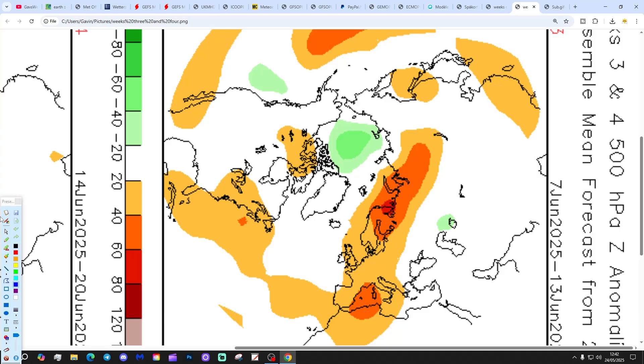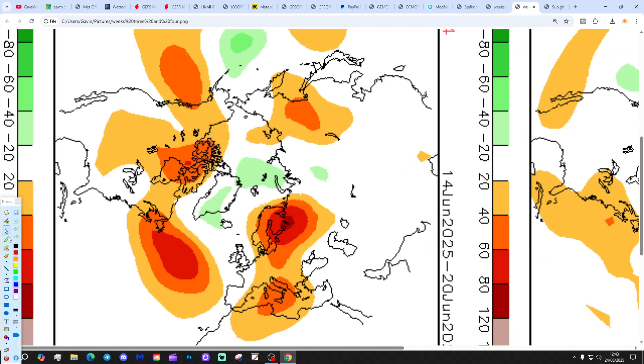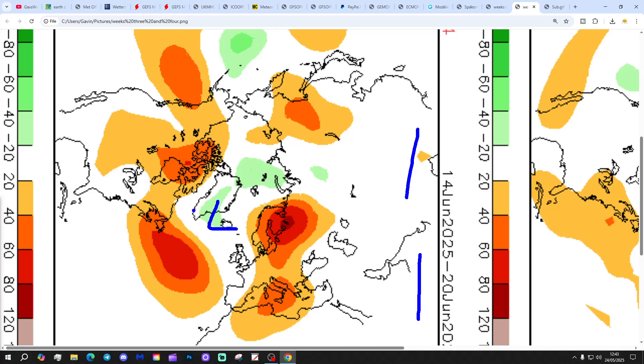Week 3 takes us to the 7th to the 13th of June, with high pressure to the east and driver winds up from a southerly direction — that's turning warmer if nothing else. Week 4 looks a bit unsettled from the 14th to the 20th of June, with low pressure in the north and winds coming in with a mixed pattern.